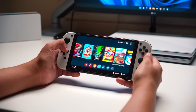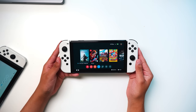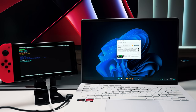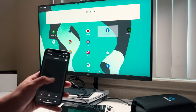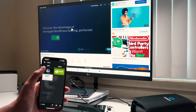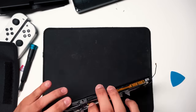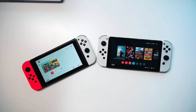I can almost guarantee you've never seen one of these before. This is an OLED Switch that has been jailbroken and modified to run custom firmware, and I'm going to show you everything you can do with a modded Switch, how you can jailbreak your Switch, and how to check if you can mod your Switch right now. From homebrew applications to streaming apps, emulation, and even running full-fledged Android on your Switch, I have put in months of work and research into making this video, so please consider leaving a like if you enjoy the video.